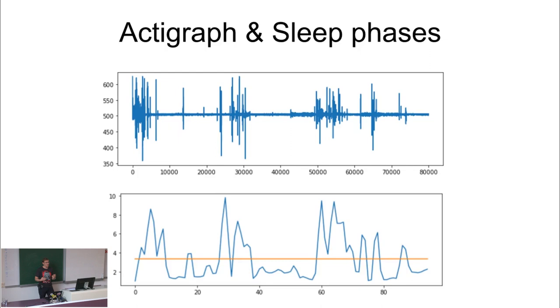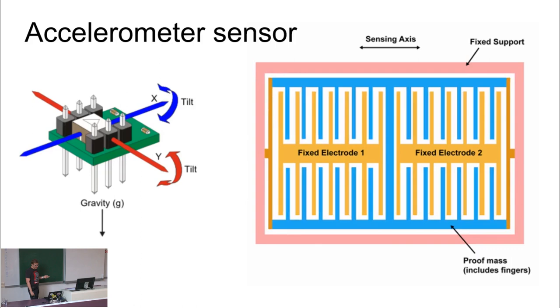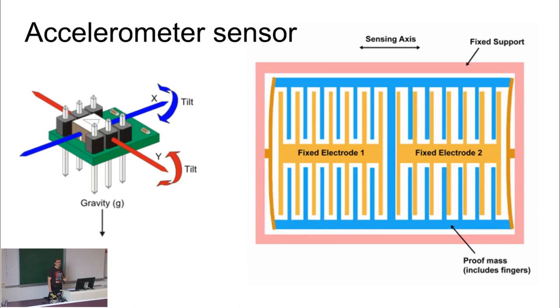Basically your muscles get inhibited during the dreaming phases so that you wouldn't be jumping around the bedroom. And of course you cannot stay inhibited all night long because you wouldn't be properly oxygenated. So there are light sleep phases where your body tosses and turns and you get oxygenated again. This is how we calculate the sleep phases. And historically we have been using the accelerometer sensor for that, which is a standard way to track your activity.